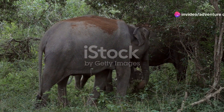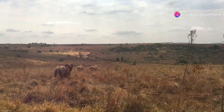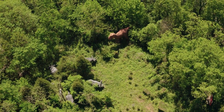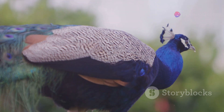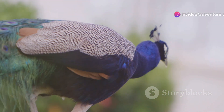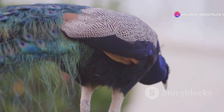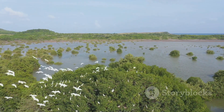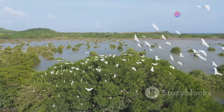But leopards aren't the only stars of the show here. Yala is home to a large population of elephants. Watching these gentle giants roam freely across the park's vast landscapes is nothing short of magical. And let's not forget the birds — from the flamboyant peacock to the elusive jungle fowl, Yala's skies and trees are alive with over 200 species of birds. Whether you're a seasoned bird watcher or just love the sight of these colorful creatures, Yala is a paradise.